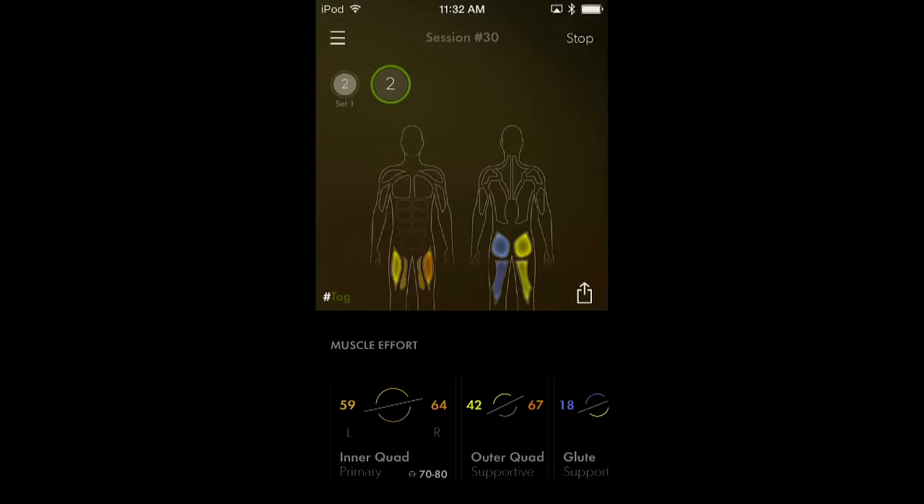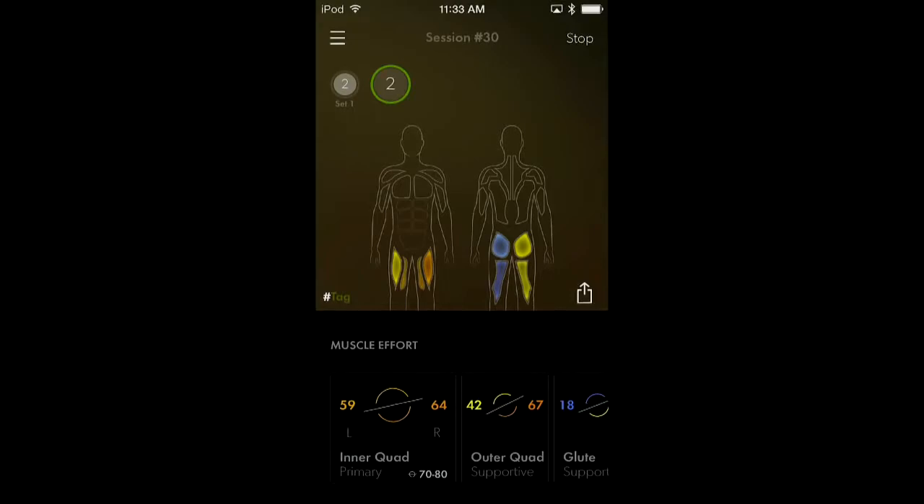If you have a coach or trainer with you, they could be monitoring you live. Trainers love having another set of tools to prove out to their clients what they want to do. But for people without a trainer, I can do one set of squats, look at this, and go — okay, I know I need to be more balanced, do more weight to hit my goal, use my glutes more, and go right back to it. You can train yourself.